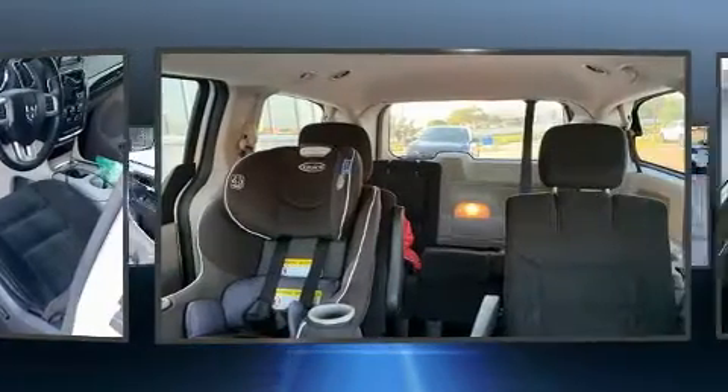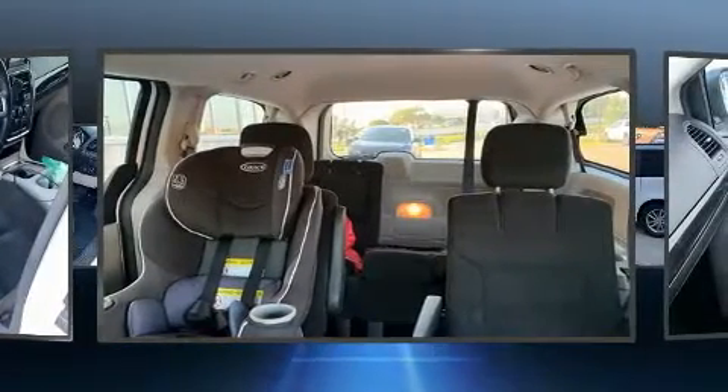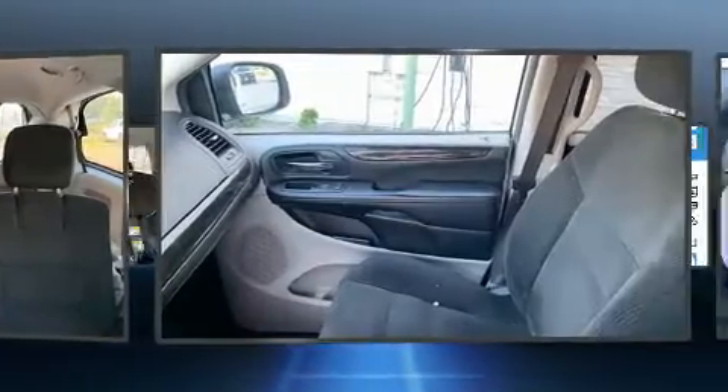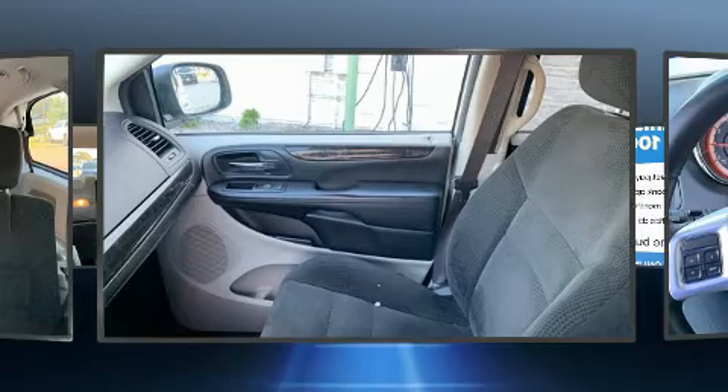Dodge infused the interior with top-shelf amenities such as delay-off headlights, one-touch window functionality, remote keyless entry, a roof rack, and a split-folding rear seat.